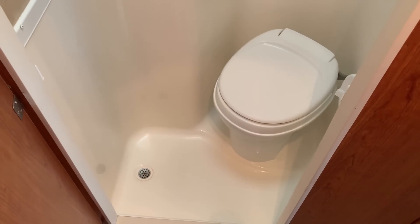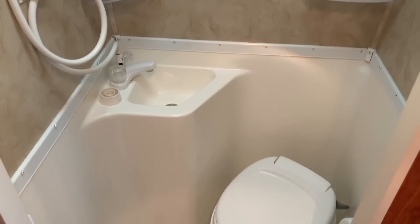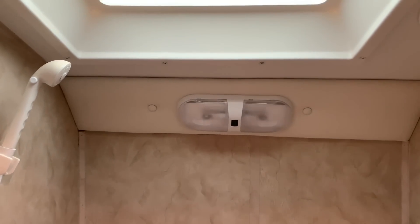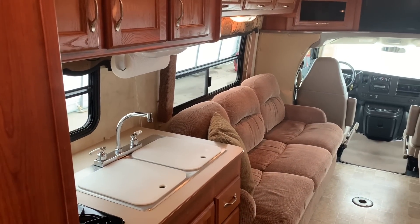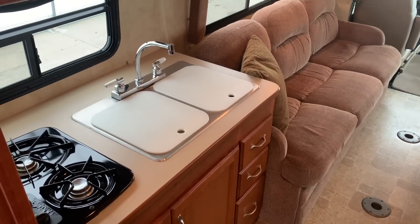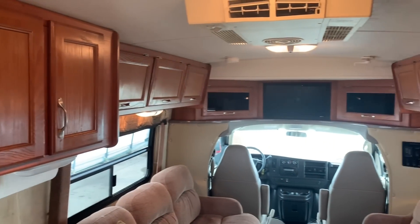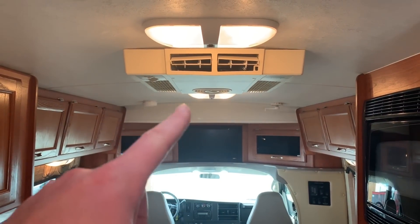This one comes equipped with a wet bath. A wet bath combines the toilet, the shower, and the bathroom sink all into one space. These smaller units have to do so to save on floor plan space. Shower head, and we've also got a skylight over top of the shower — if you are a taller person, it gives you a little extra headroom. This unit has vinyl floor from front to rear. The cabin has the factory vinyl mat from Chevy, and all of the living space is also vinyl or linoleum floor.